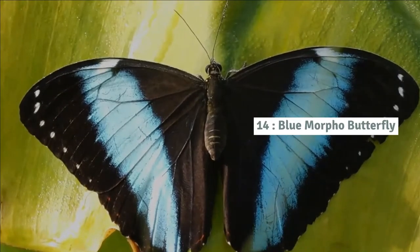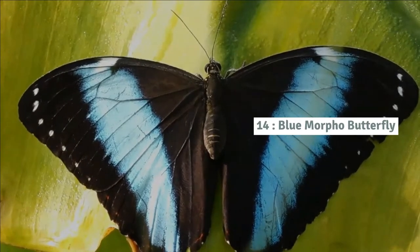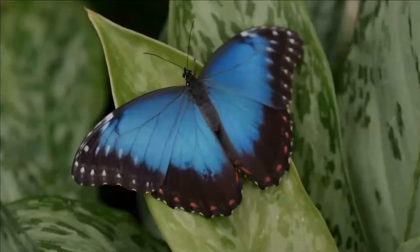Number 14: Blue morpho butterfly. As its common name implies, the blue morpho butterfly's wings are bright blue, edged with black.